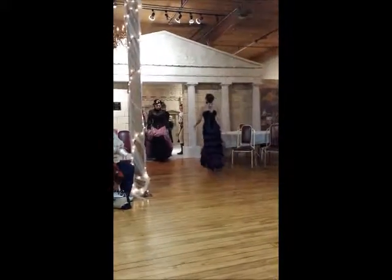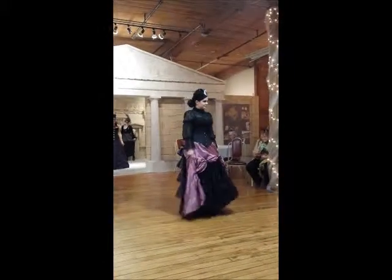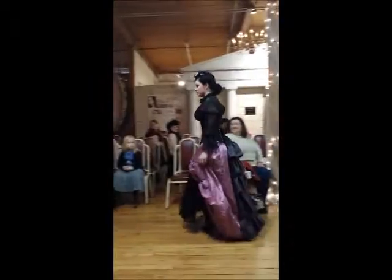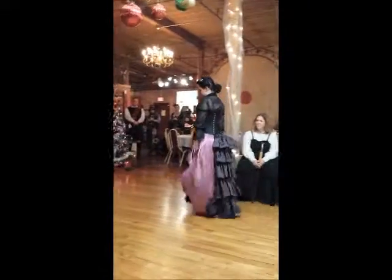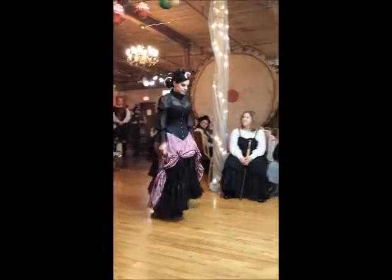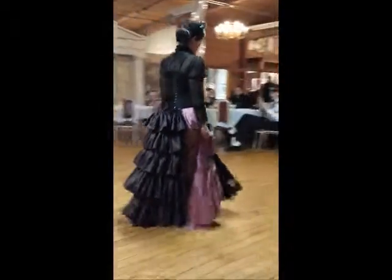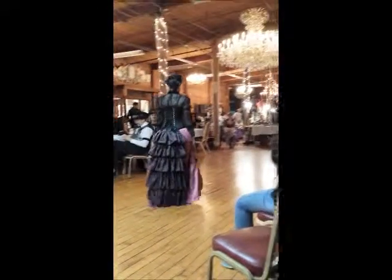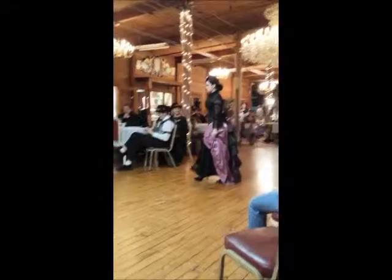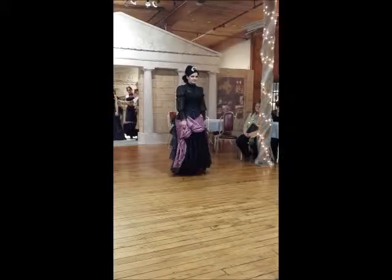And one more round of applause. I'm going to get Stacey on video in a little bit. This is Gloria. She's got a long blue skirt, black arms, black underskirt, gray and pink waterfall bustle. Look at that lovely bustle — under-bust corset with a black peasant shirt. Let's have a round of applause. Thank you, Gloria.